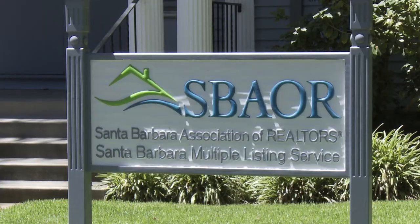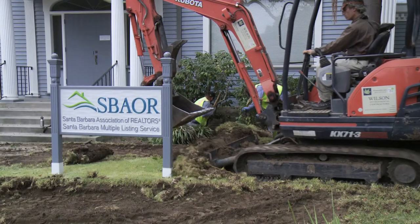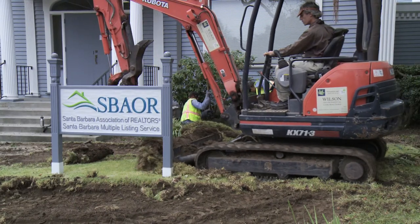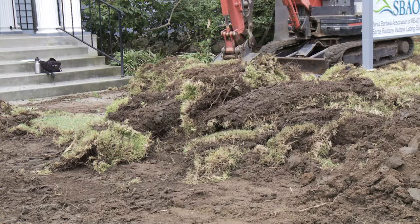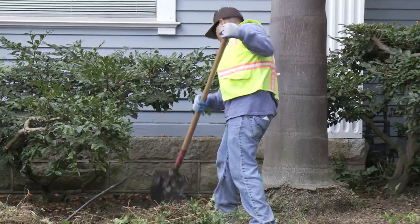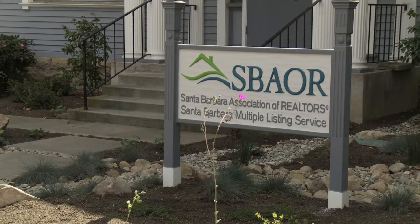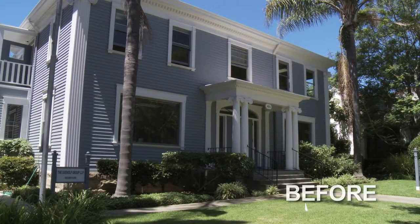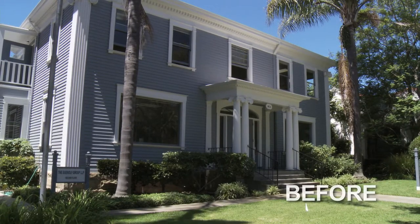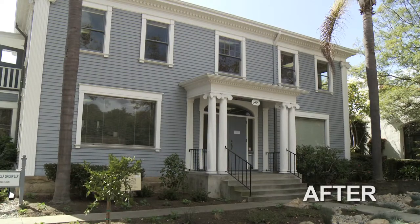Why did the Santa Barbara Association of Realtors want to change their garden? Curb appeal and selling houses is really important, and realtors give guidance to their clients on a good, quick, clean sale. Lawns have been an easy go-to. The Santa Barbara Association of Realtors has a new executive director, Bob Hart, who looked out his window, saw the lawn, and thought they could do something more exciting and better than lawn without all the resource consumption.